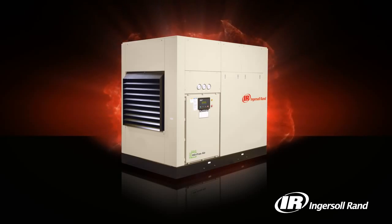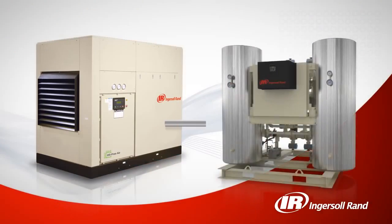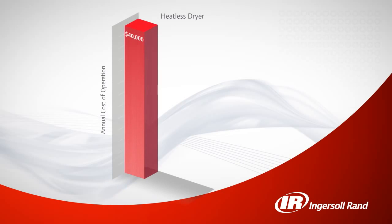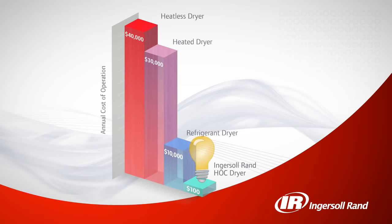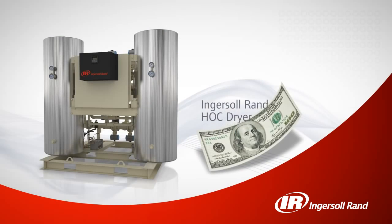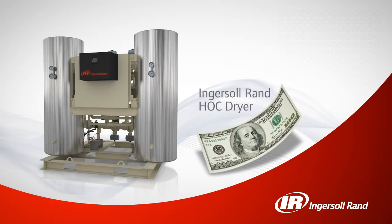Normally, heat generated during the compression process is released to the atmosphere and wasted. With an Ingersoll Rand heat of compression dryer, heat from the compression process is captured and used to dry the compressed air. By harnessing existing energy, our standard heat of compression dryer consumes less energy than a 150 watt light bulb, allowing it to deliver instrument quality air at costs well below those of typical dryers.